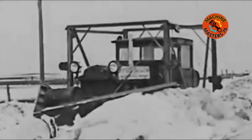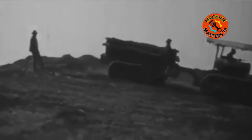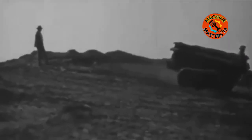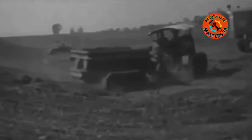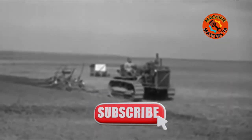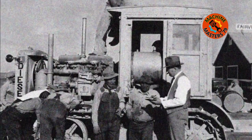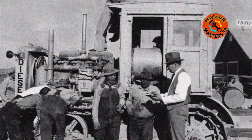The tractor featured tracks, or caterpillar treads, which provided excellent traction and maneuverability, allowing it to operate in challenging conditions. During its production run, the Caterpillar 60 underwent several updates and improvements, and different variations and models were introduced to meet specific requirements, including specialized versions for logging and agricultural applications. The Caterpillar 60 played a significant role in the development of mechanized agriculture and construction during the early 20th century, providing a more efficient alternative to traditional methods such as horse-drawn equipment, enabling increased productivity and reduced labor requirements.